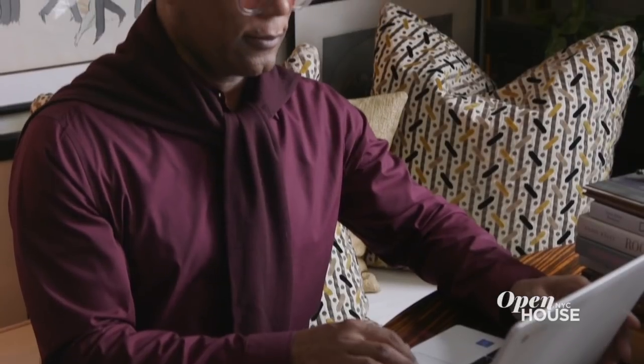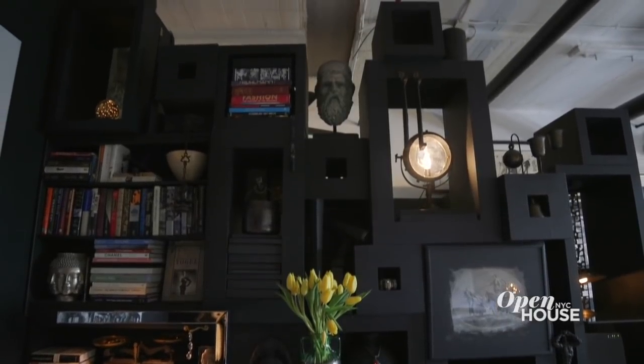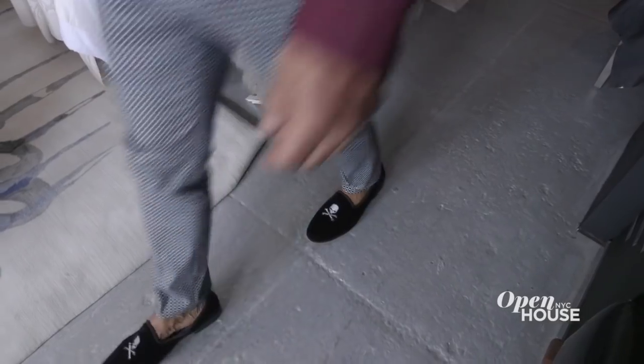Welcome back to Open House NYC. Now we're in the Bronx with Rio Hamilton. Rio is a marketing strategist for the decor industry and all-around man-about-town in the design world. His home is a striking space in which every inch was considered. We join him for a closer look.